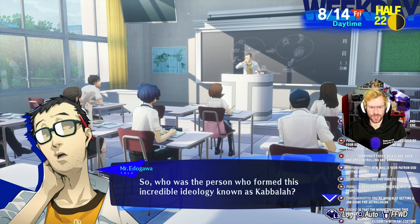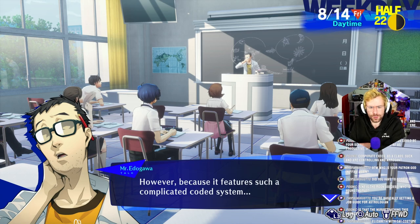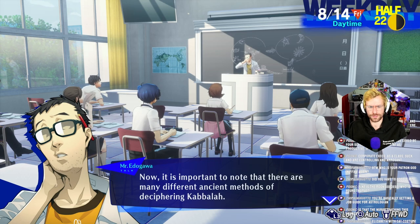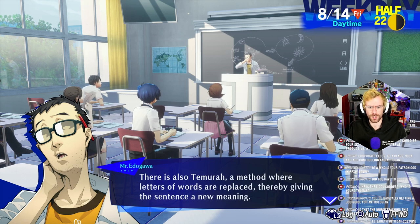So who was the person who formed this incredible ideology known as Kabbalah? According to legend, it was Moses — the Moses who gave us the Ten Commandments and split the Red Sea. But in reality, it was formulated by a group of rabbis long, long ago. However, because it features such a complicated coded system, Kabbalah did not become known to the Western world until much later. There are many different ancient methods of deciphering Kabbalah. For example, there is Gematria — interpretation of text by replacing letters with the numbers they represent. There is Notorakon, where you take a letter from each word to form another sentence. Also Temura — a method where letters of words are replaced, giving the sentence a new meaning.